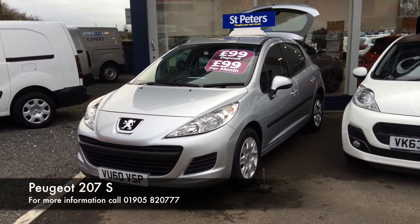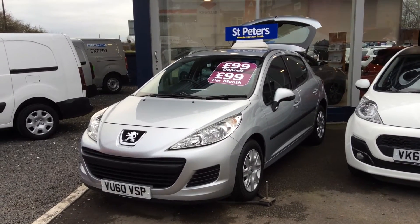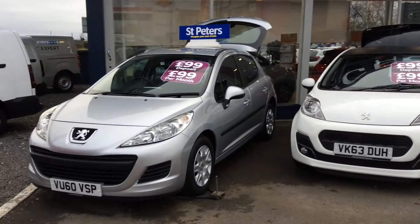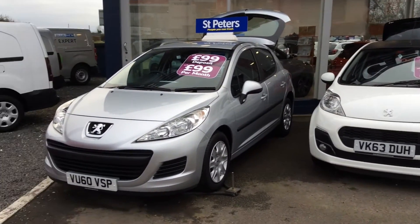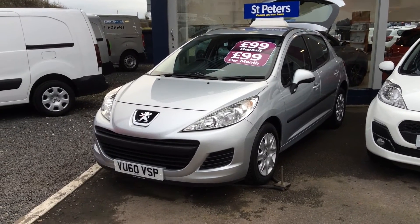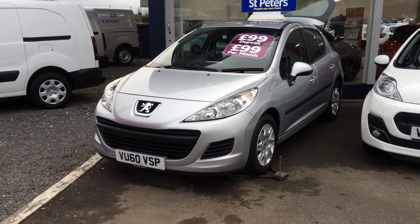We've got a wide variety of new and used. This is part of our £99 deposit, £99 per month offer. We have other cars here but today we're looking at this fantastic 207. The 207 is very slightly larger than the 107. This is a 5-door 1.4 petrol and has done only 24,500 miles since 2010.